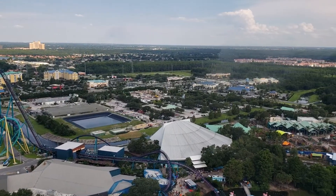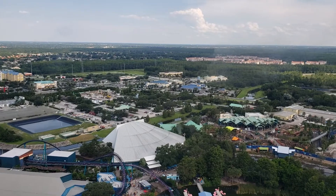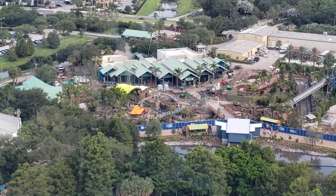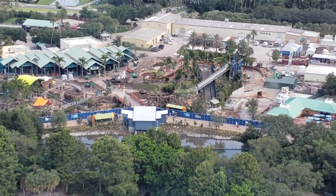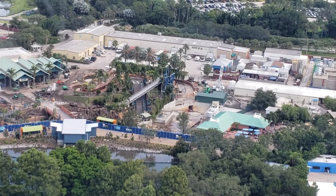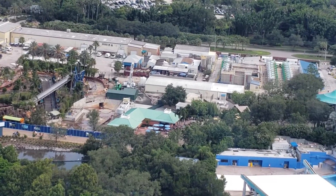On our right, straight ahead there, is Infinity Falls. Due to open any month now — it's due to open in the summer here. It's pushed into the back of the park there. It's going to be awesome.